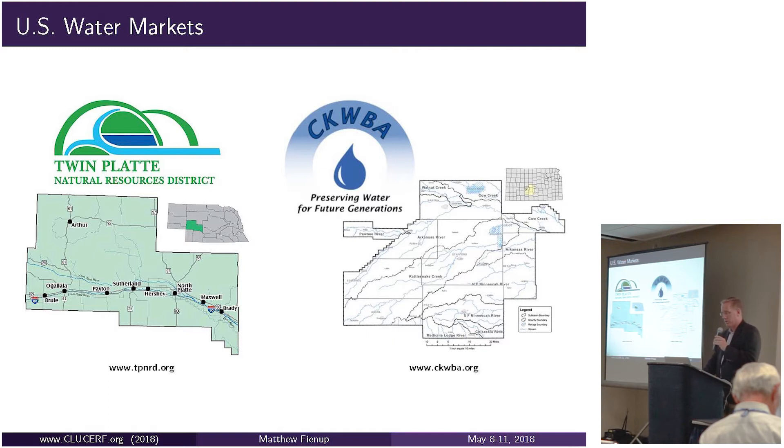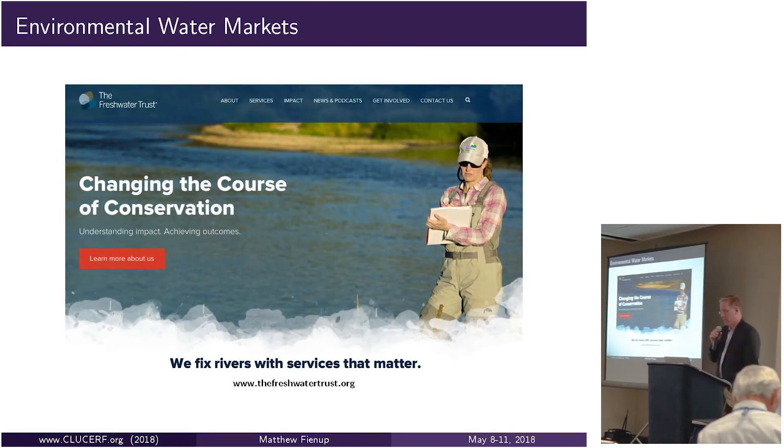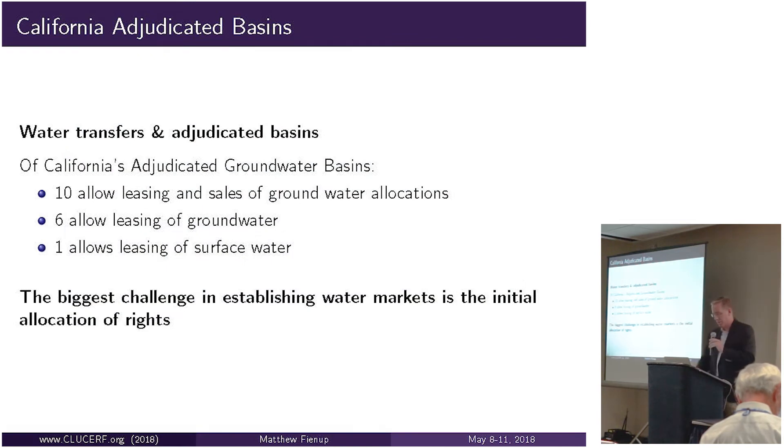Another frontier for water markets, one that has seen interest in Ventura County, is environmental water markets. The Oregon Freshwater Trust in the Willamette Valley created a market simply to pay agricultural operators to forego diversions of surface water while fish are migrating. Rather than using an Endangered Species Act finding and NMFS regulation, they created a market to pay farmers—finding out what it would take to make them indifferent between diverting water and not diverting water—and pay them not to divert when fish are migrating.